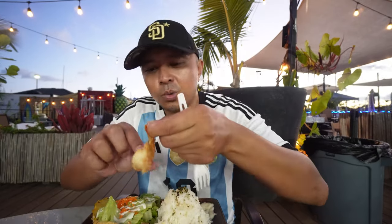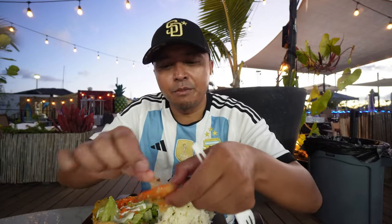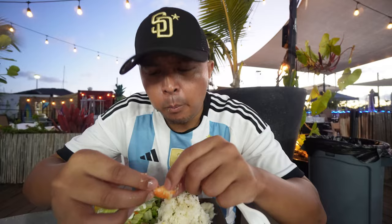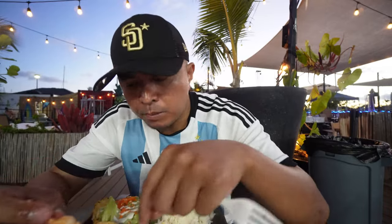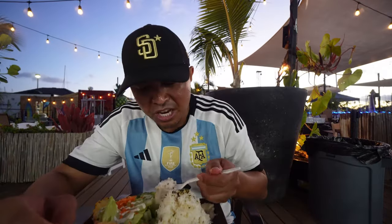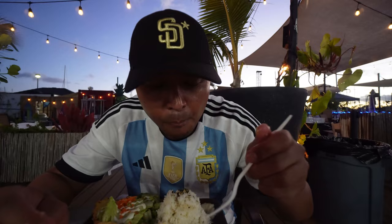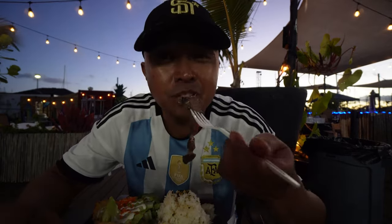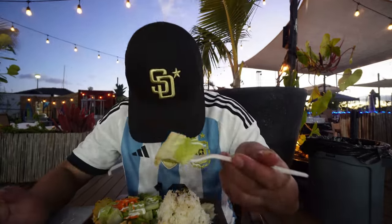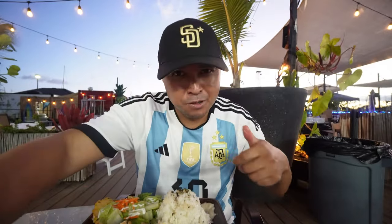I'm gonna dig in to the shrimp here. Do I have to peel the shrimp? Oh, I do have to peel the shrimp. Alright, let's get down and dirty. First meal. Wow, that is very tasty shrimp, and I'm starving, guys — all I had was a tuna sandwich on the plane. Let's get a little bit of this salad in here. Two thumbs up for this place. Wow.